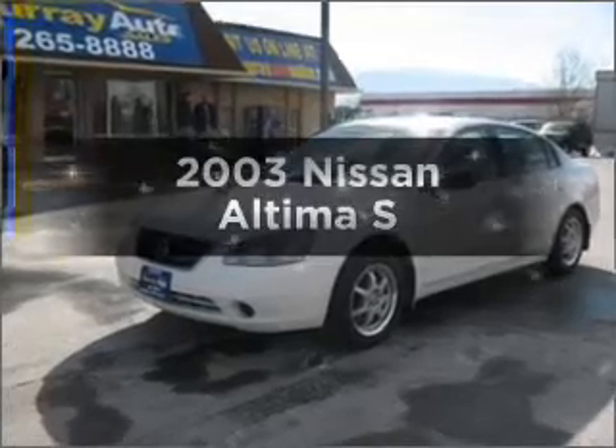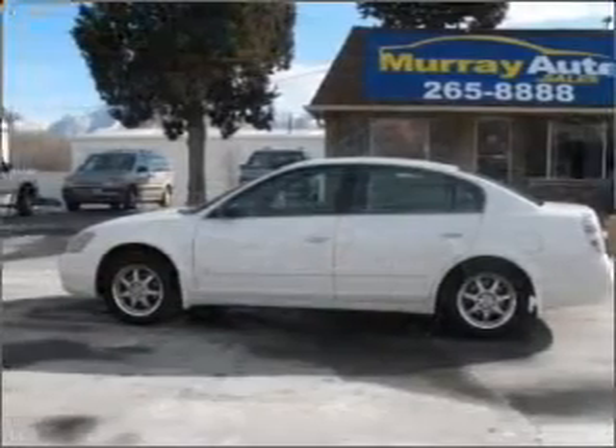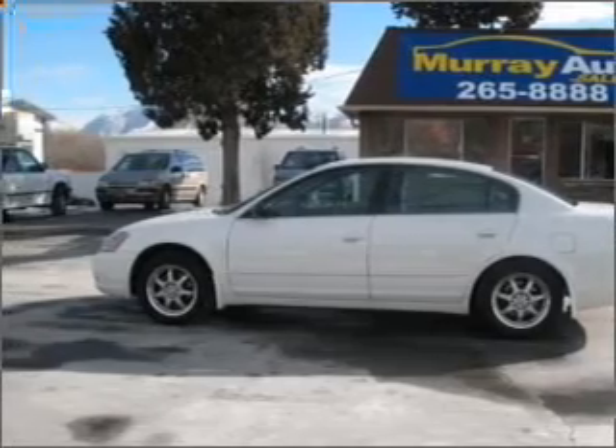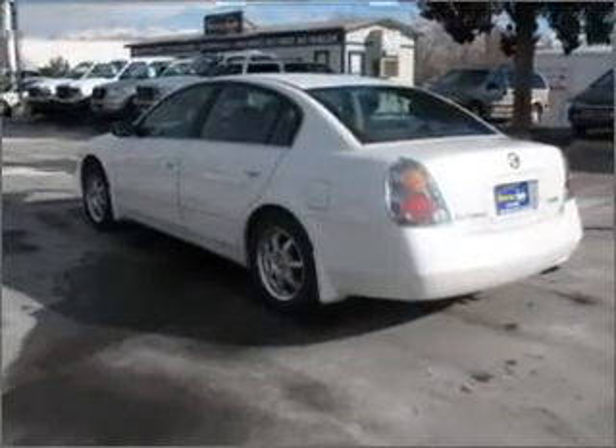Imagine yourself in this 2003 Nissan Altima. Everything you need under one roof with this great vehicle, with an efficient four-cylinder engine that responds smoothly to its automatic transmission.